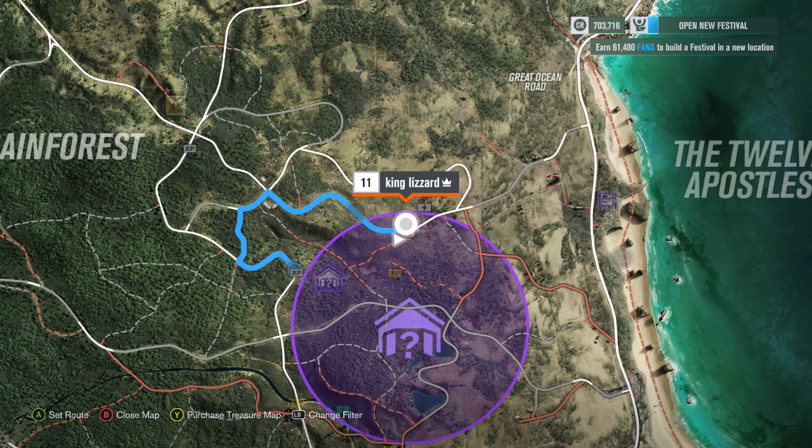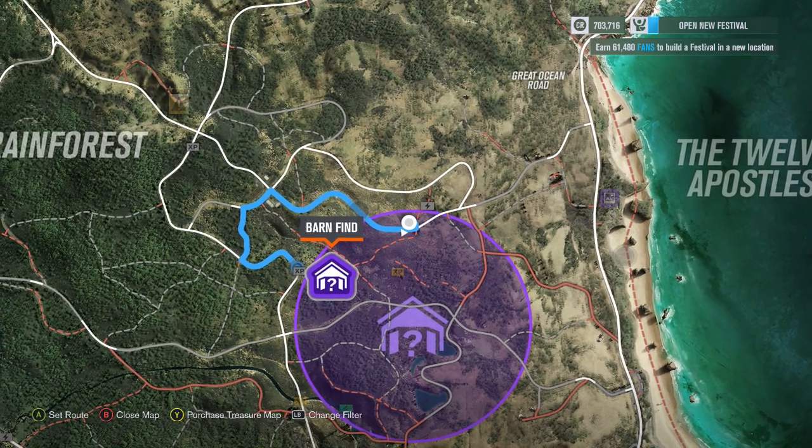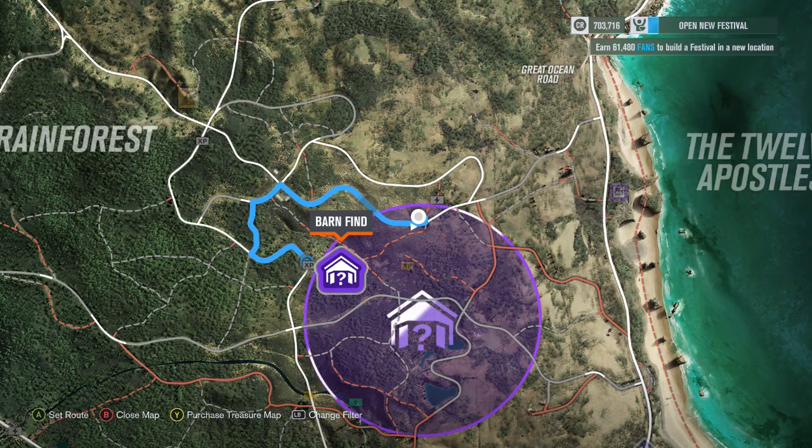You can see where my marker is here — I'm actually on a dirt track. If I head left of where I am, all the way down this dirt track to the barn find, that is going to be the easiest route for me. You can see the barn find itself is actually located on the very top left side of this search circle.